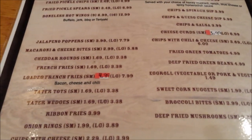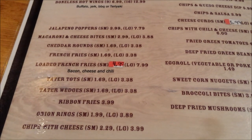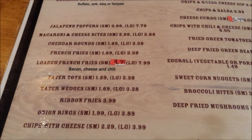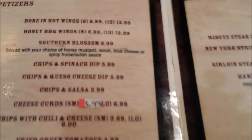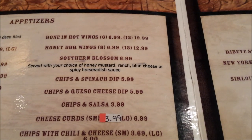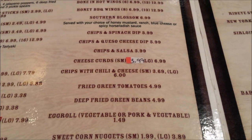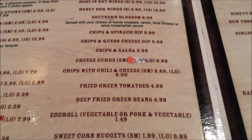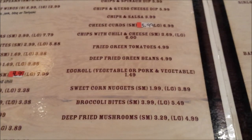You have several more appetizers: french fries, macaroni and cheese bites, loaded french fries, tater tots, tater tot wedges, rum fries, bone-in hot wings, honey barbecue wings, southern blooms, chips and spinach dip, cheese curds, chips with chili and cheese, fried green tomatoes, deep fried green beans — which sounds really good — egg rolls, and sweet corn.